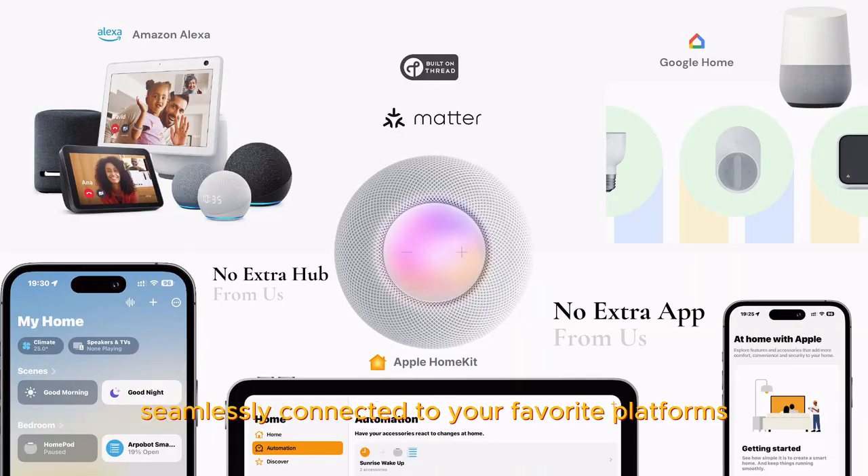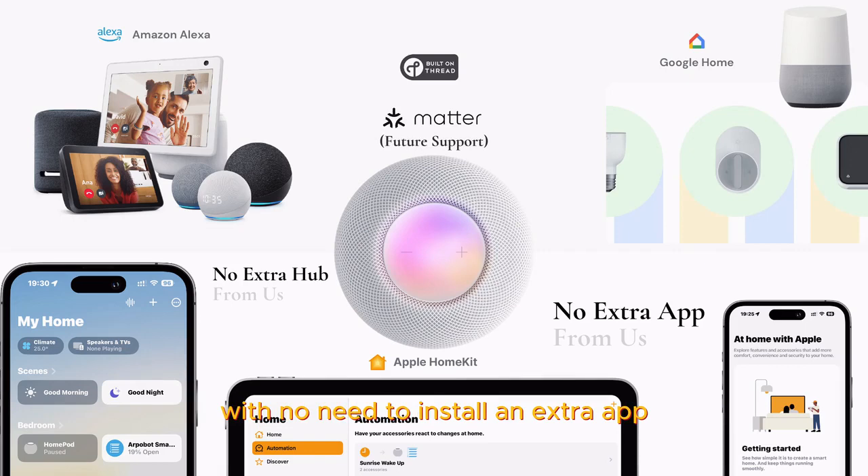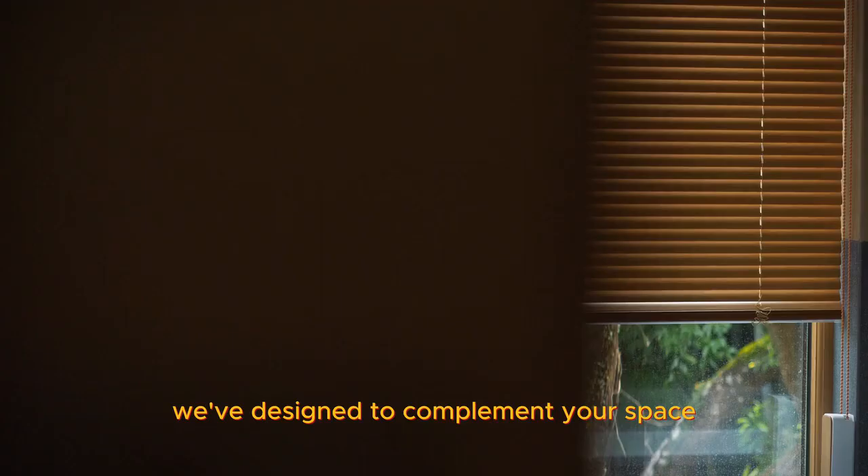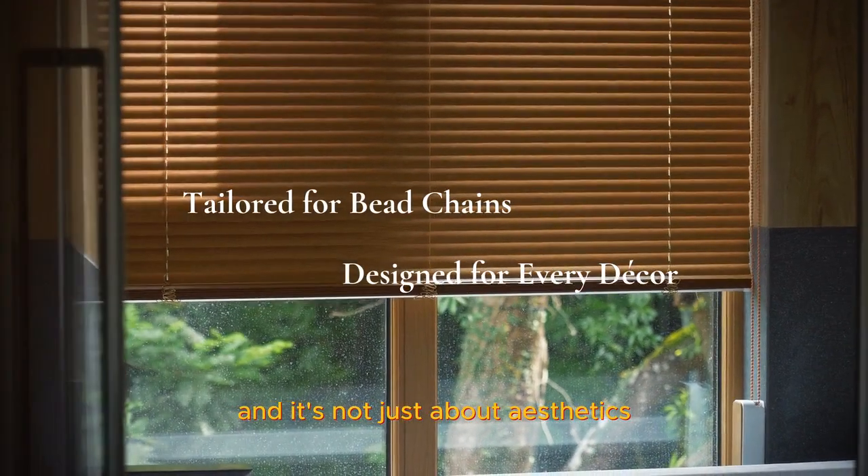Built on Thread, seamlessly connected to your favorite platforms, with no need to install an extra app or purchase an extra hub from us. Available in wood, marble, and white, we've designed it to complement your space. And it's not just about aesthetics.